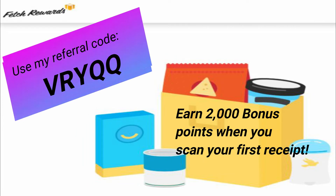Rebate apps are a great way to save money — you can get cash back or gift cards to the stores that you shop at. The rebate app I prefer the most is Fetch Rewards because it's the most simple app to use. You scan your receipt and you are done. Every receipt you scan, you get at least 25 points. If you want to join Fetch, use my referral code VRYQQ and you get 2,000 points just for signing up and scanning your first receipt — any receipt. At 3,000 points you can cash out and get a gift card at hundreds of different places. It's free money, so why not try it?